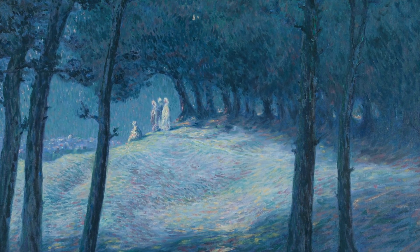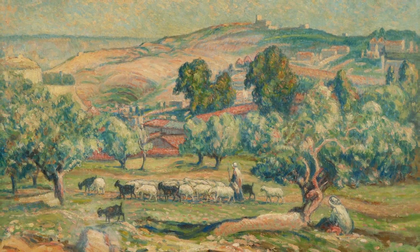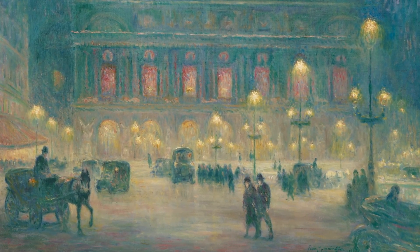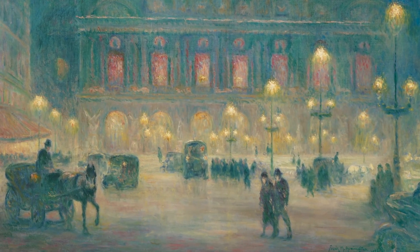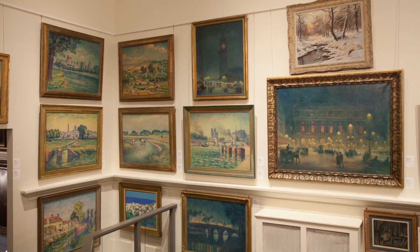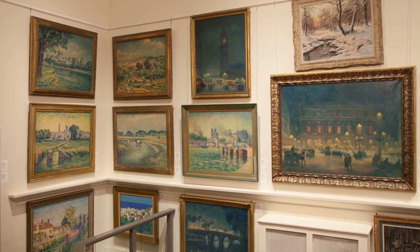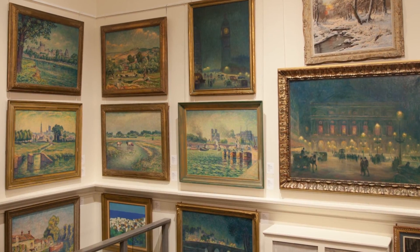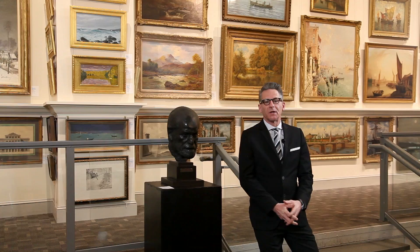Sweeping views of Constantinople, the English countryside, London, and Paris are well represented in the 14 landscapes by Frank Milton Armington, the famed Canadian Impressionist whose works rarely appear in the US. All consigned from one private collection in unrestored original condition, each signed and each inscribed on the verso.